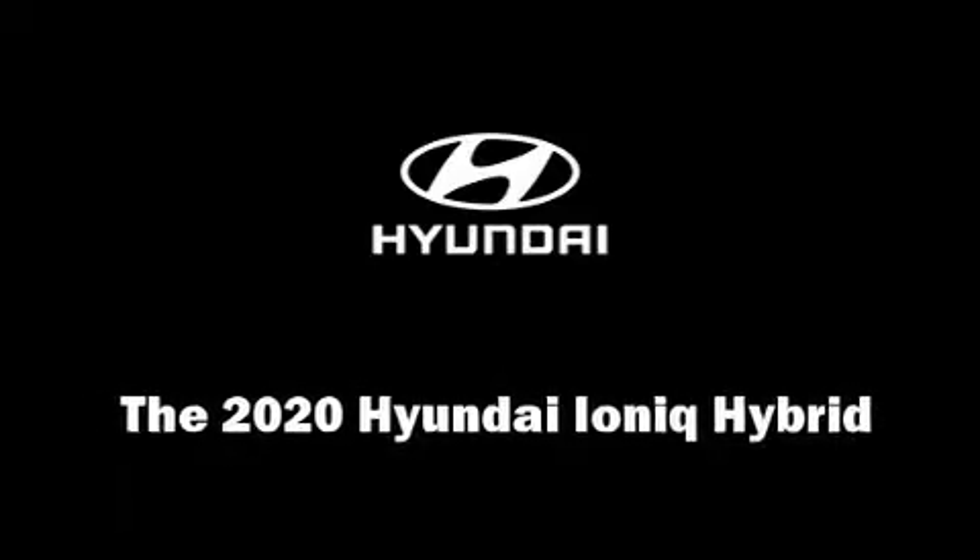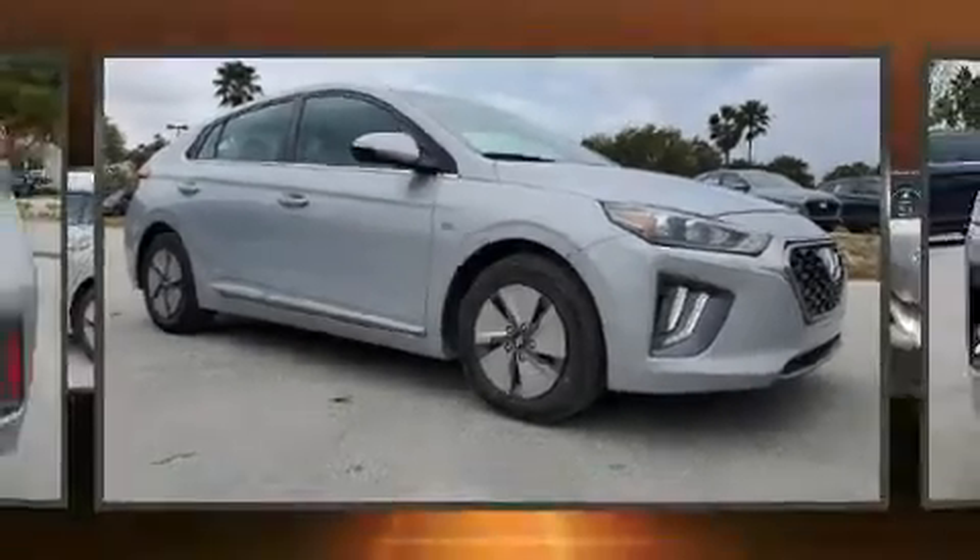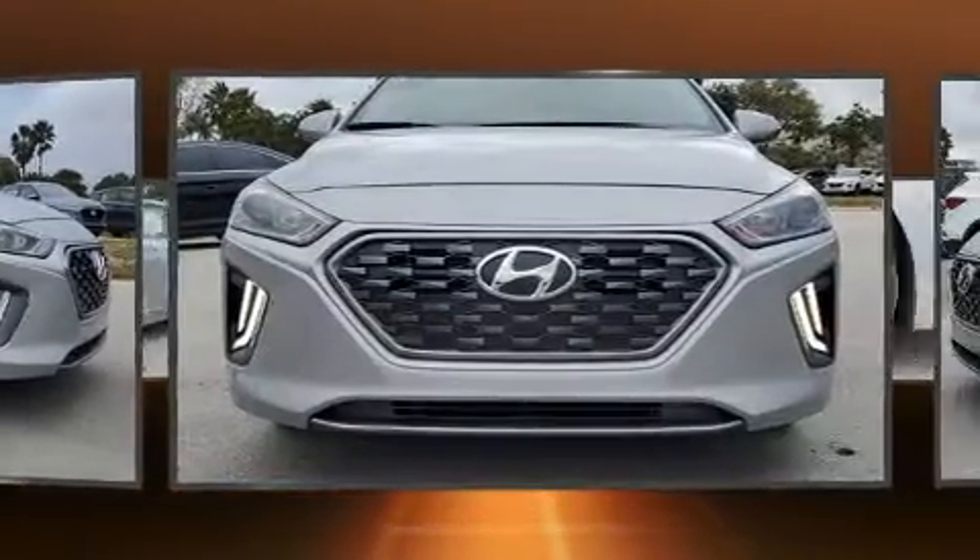Get excited about the 2020 IONIQ Hybrid. This 4-door, 5-passenger hatchback offers the features and options for which you've been searching.